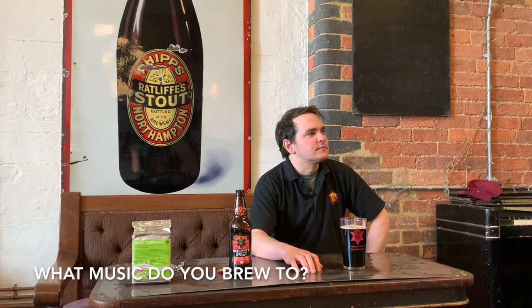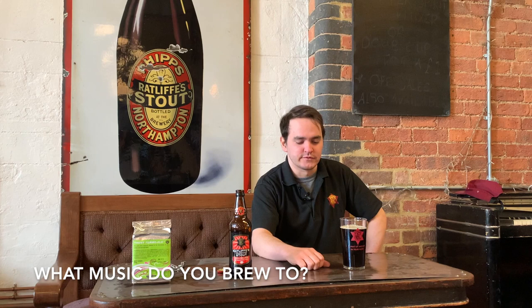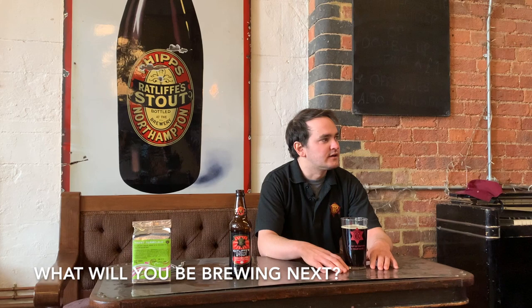When I'm brewing I tend to listen to a lot of hip-hop in the morning when I'm mashing in to wake myself up and keep myself energised. Then in the afternoon when I'm running off and pitching the yeast I tend to listen to Billy Joel. Now that we're coming back out of lockdown, we're back brewing our classic IPA next week and then on to Gold Star in mid-summer, which is one of our favourite pints to brew this time of year.